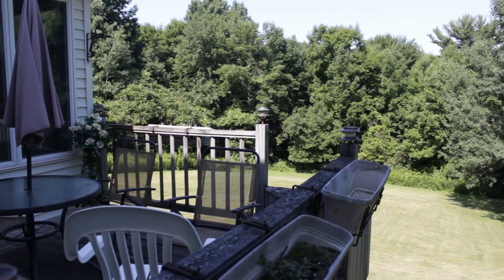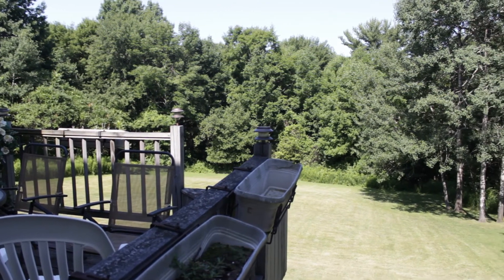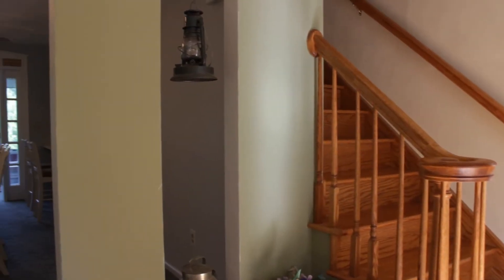This home also features walking and riding trails. Off of the dining room, there's a mudroom, a separate entrance from the garage and the exterior, and a laundry room.